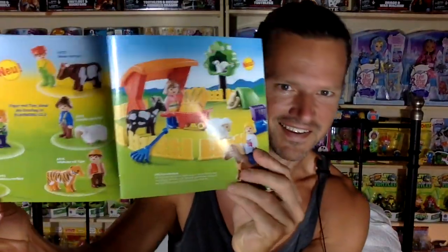He sent me a catalog. There are just so many cute sets. It's going to be like an order — I'm going to have to say, get me that please.